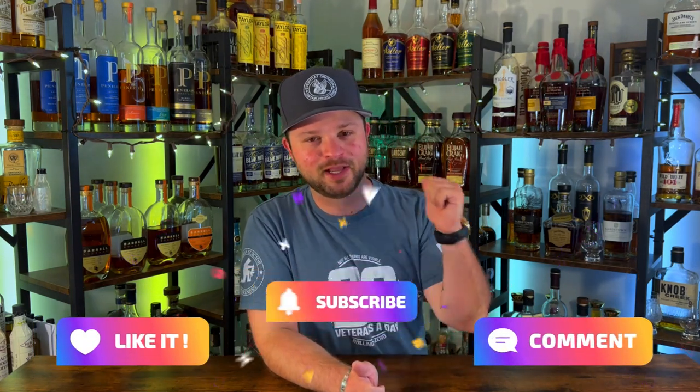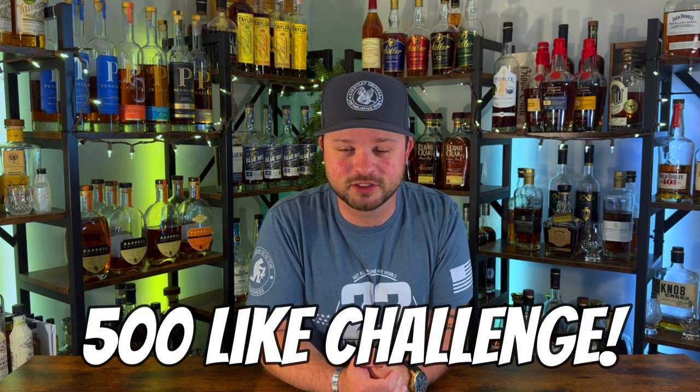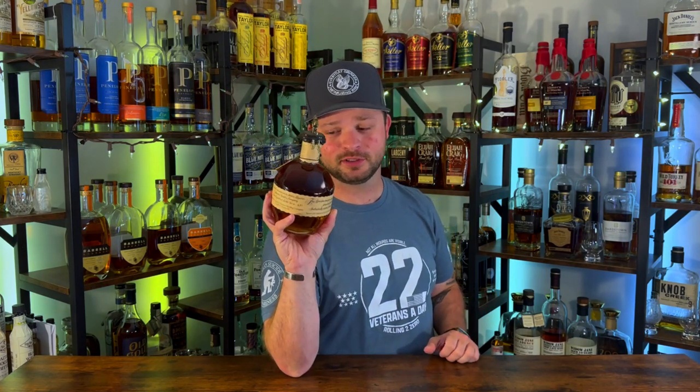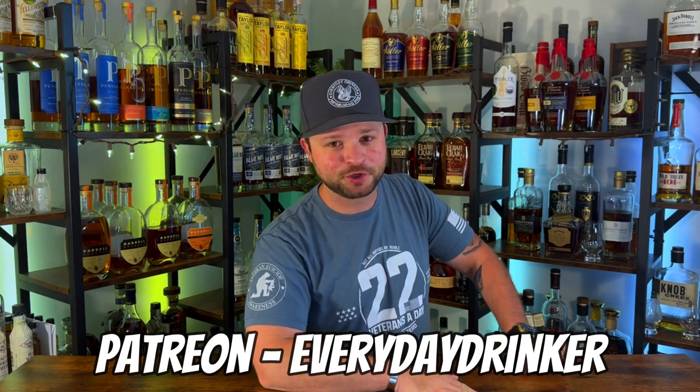If you're brand new to the channel, make sure you drop that like if you enjoy this video. Let's see if we can hit 500 likes on this video. If you're new, smash that subscribe because this bottle of bourbon could be yours — at 5,000 subscribers I'll give it away to one of you. If you're enjoying the content, go check out the Patreon for as little as $2 a month to join the Everyday Drinker community. But without further ado, let's get into bottle number one.